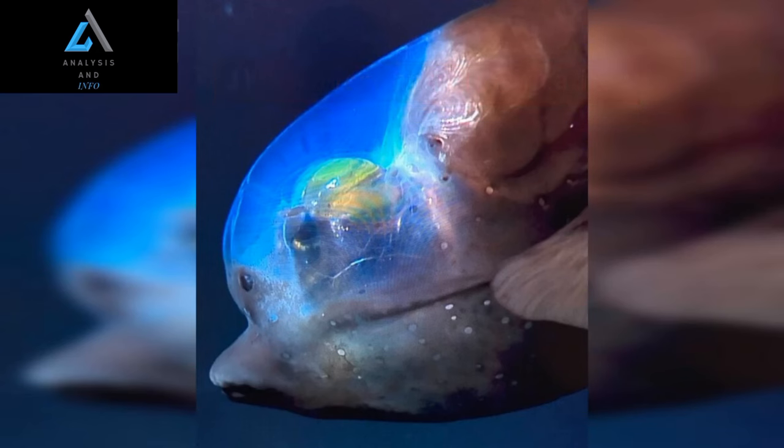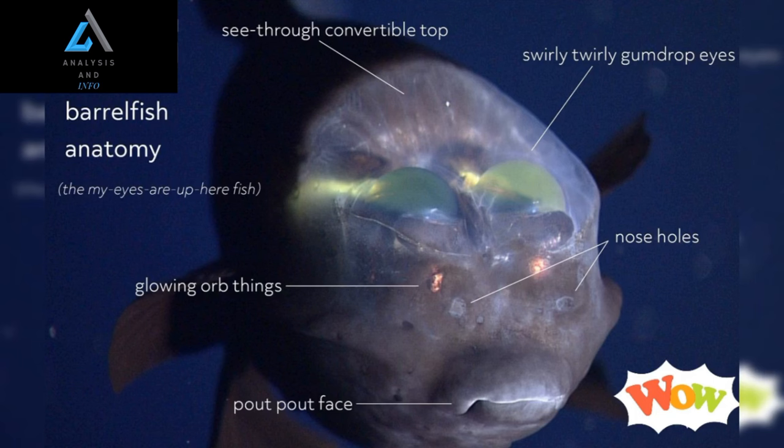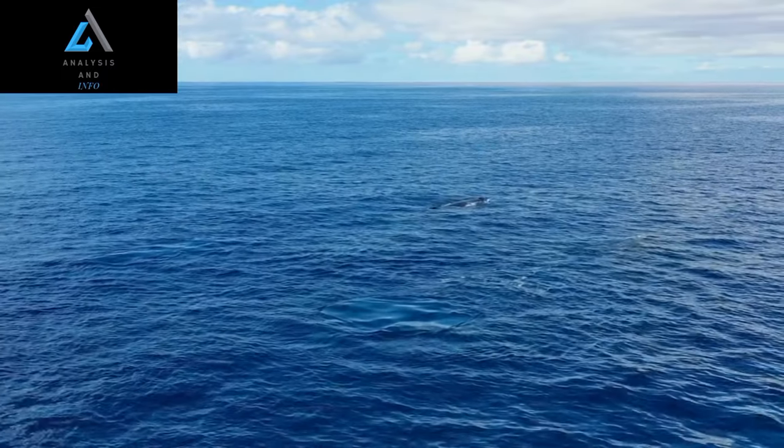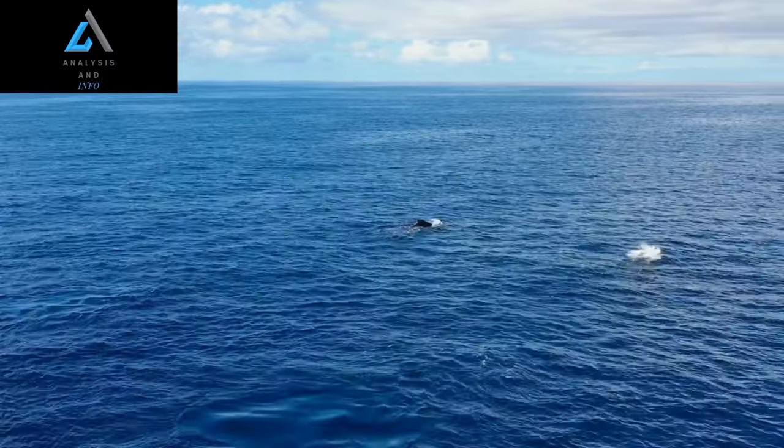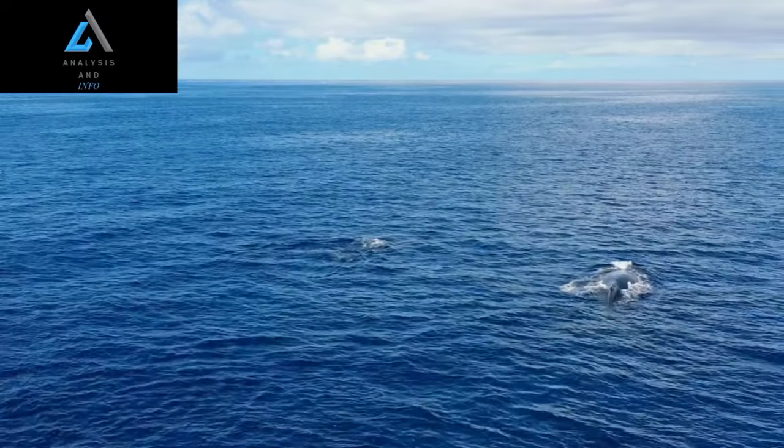Discovery and Classification. The Barili Fish, scientifically known as Macropena microstoma, was first discovered in the 1930s. Found in the Mesopelagic Zone, which extends from 200 to 1,000 meters below the surface, this elusive creature inhabits the depths of the Pacific Ocean.